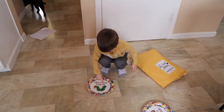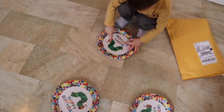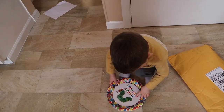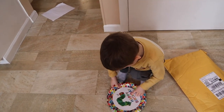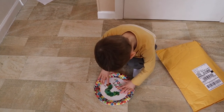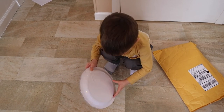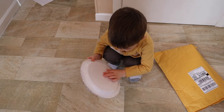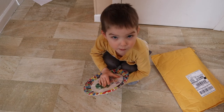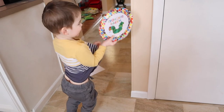Is that the Hungry Caterpillar? What does it say? It says Happy Birthday. Happy Birthday Caterpillar. Is your birthday going to be Hungry Caterpillar themed? Want to open them? They're for your birthday party. You want me to open it? What do you say? Peeps and my tears and open Caterpillar.